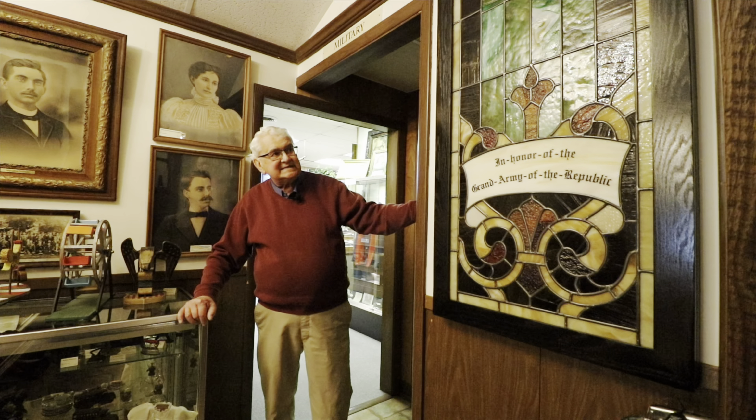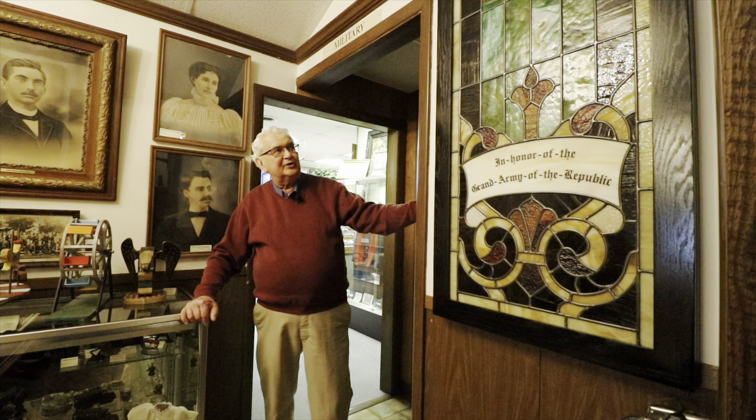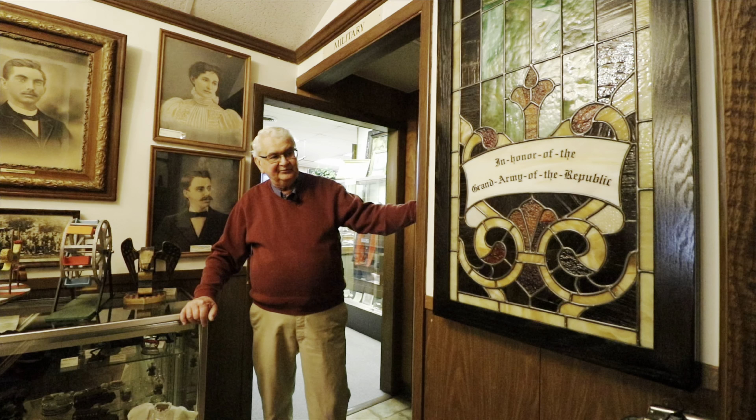It is absolutely beautiful, and though it was in horrible condition, it was restored by someone who worked at the Smithsonian. A gift of the Werther family.